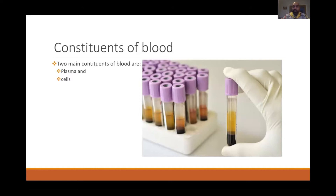On screen is a blood collection tube with an anticoagulant that keeps blood from clotting. If you take blood and spin it, you can see two clear parts: a straw-colored or light yellow plasma at the top, and at the bottom a reddish-black sediment — those are the cells. The two main components of blood are plasma and cells.